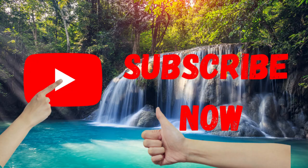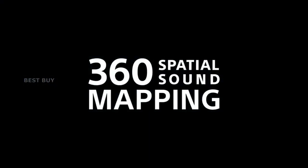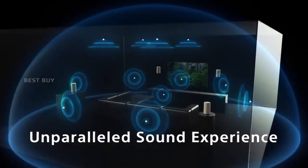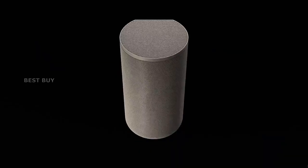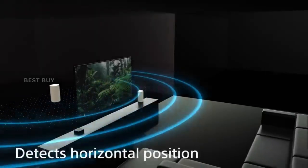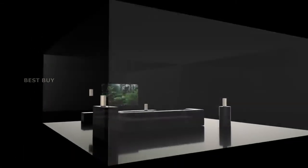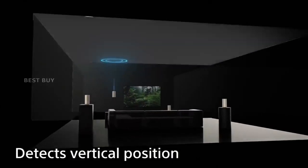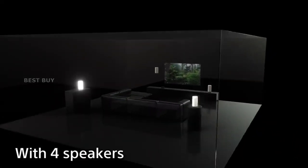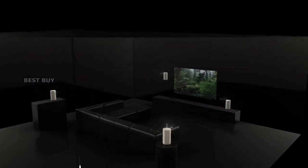Sony's 360 Spatial Sound Technology allows the HT-A9 to perform as expected. This speaker setup could be the next stage in home theater sound growth. The device combines the benefits of a soundbar with a full three-dimensional sound system. The system's initial benefit is its ease of installation, as it does not require a specific place. The second advantage is the ability to fill a room with sound.